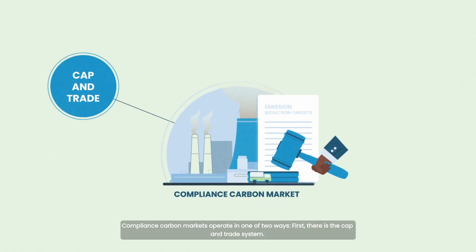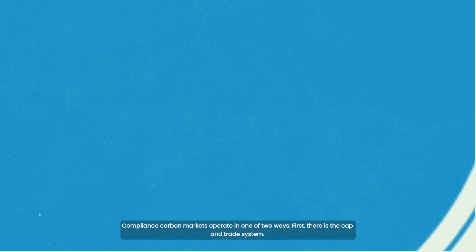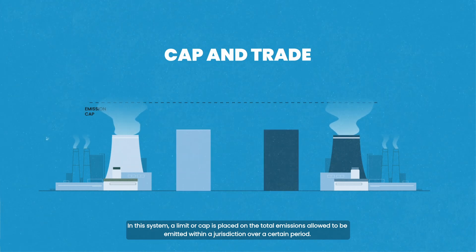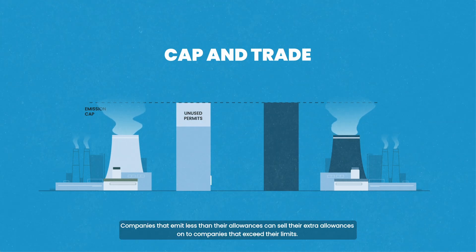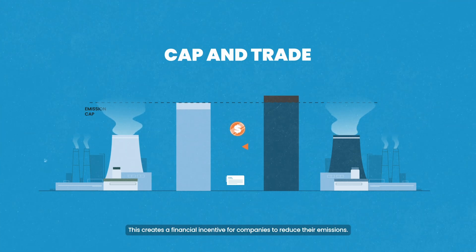Compliance carbon markets operate in one of two ways. First, there is the cap and trade system. In this system, a limit or cap is placed on the total emissions allowed within a jurisdiction over a certain period. Allowances are then distributed to companies. Companies that emit less than their allowances can sell their extra allowances to companies that exceed their limits, creating a financial incentive to reduce emissions.